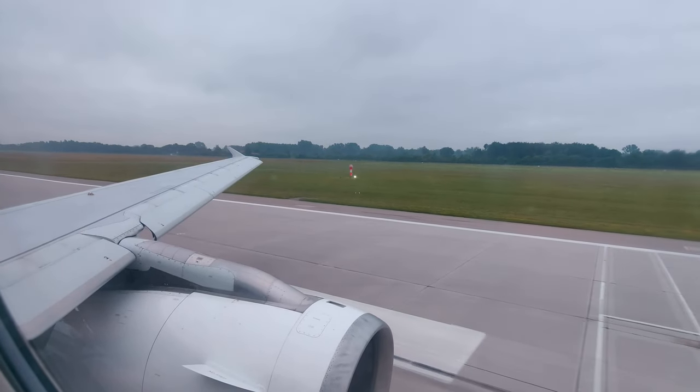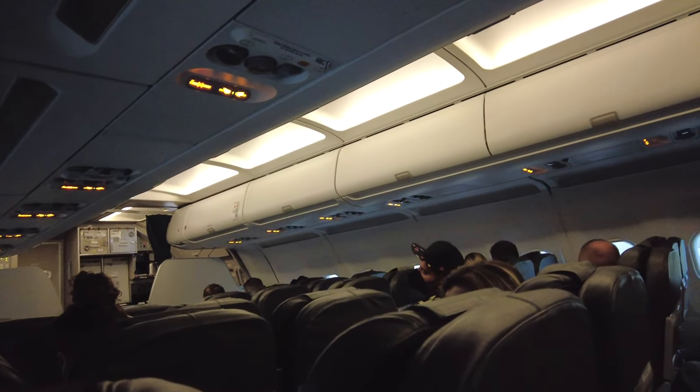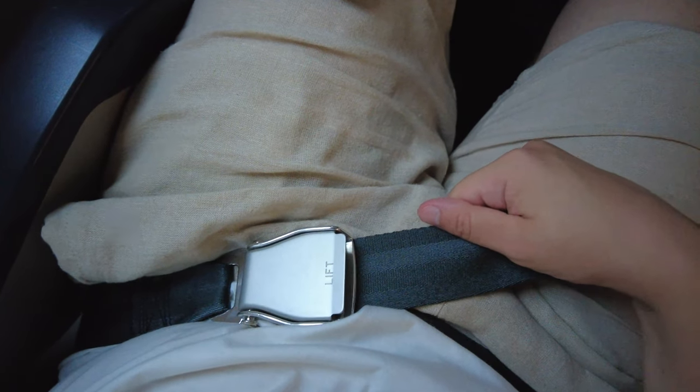We are finally about to line up on the runway and the cabin crew already came around to do their final cabin safety checks before departure. So it's also time for me to double check that my seatbelt is securely fastened. Let's fly to Volos — I think this will be a good flight!